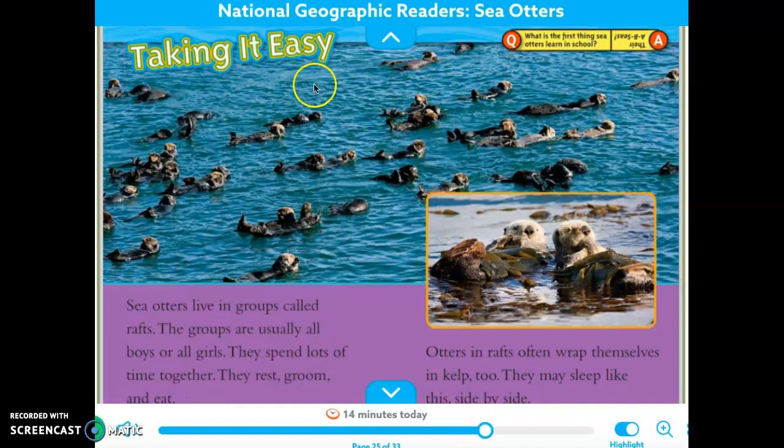Taking it easy. Sea otters live in groups called rafts. The groups are usually all boys or all girls. They spend lots of time together — they rest, groom, and eat. Otters in rafts often wrap themselves in kelp too. They may sleep side by side like this. Here's a picture of them laying in kelp.